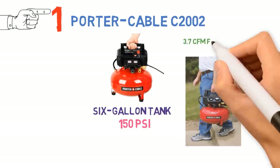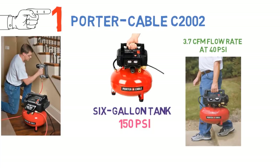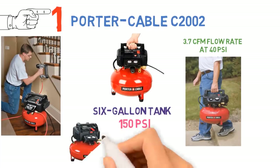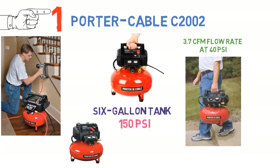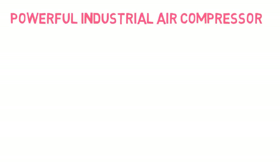The 3.7 CFM flow rate at 40 PSI means that this air compressor is able to turn over relatively quickly so that you can keep working. However, note that it is still designed for smaller air tools rather than industrial work where continuous air is needed. For this purpose, you'd be better off choosing a powerful industrial air compressor.